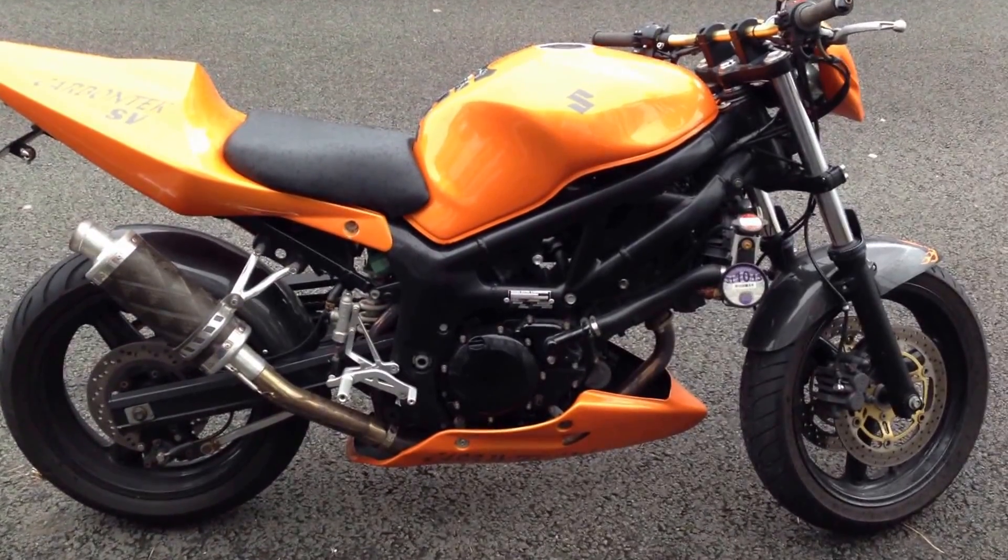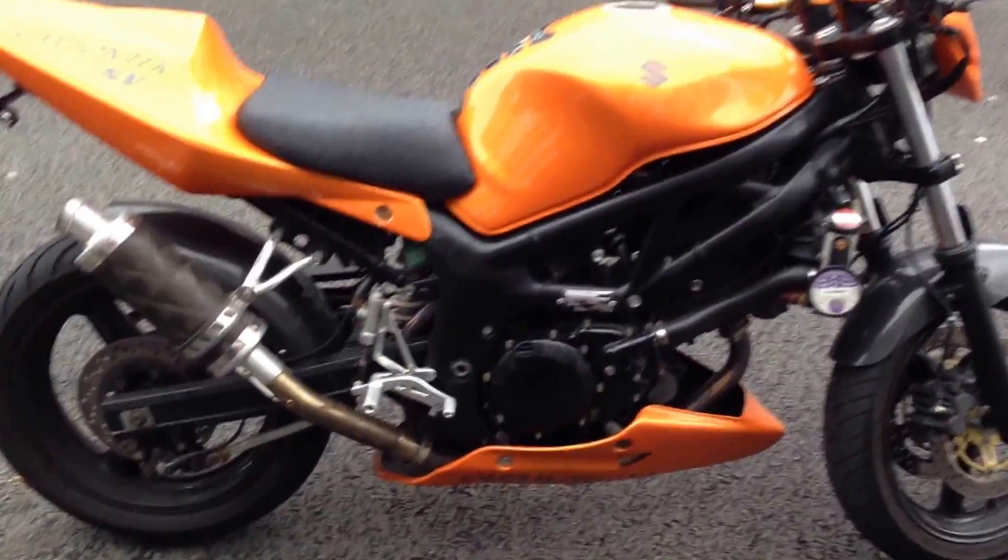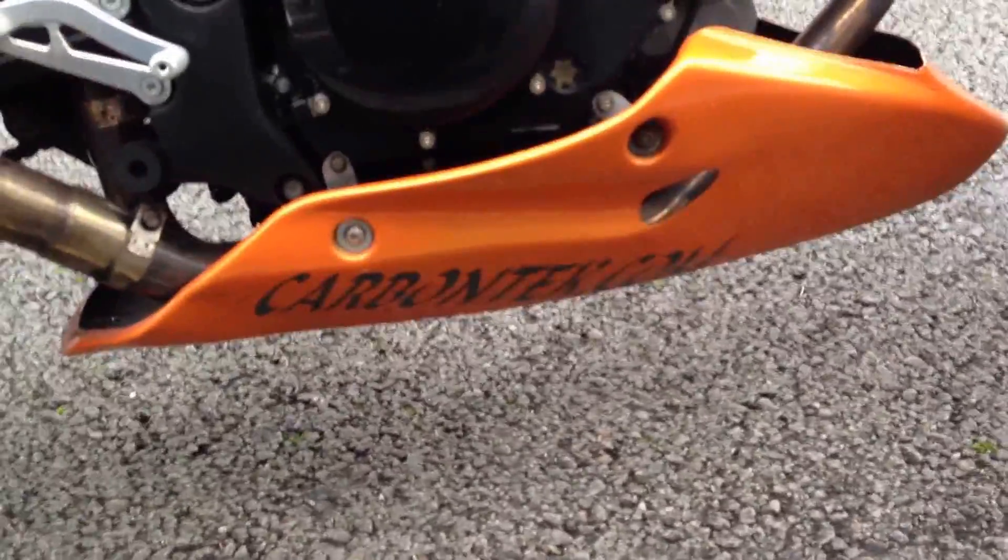Here we have for sale a Suzuki SV650 Streetfighter. The bike was built by carbontech.com, which you can see there, based up in London.